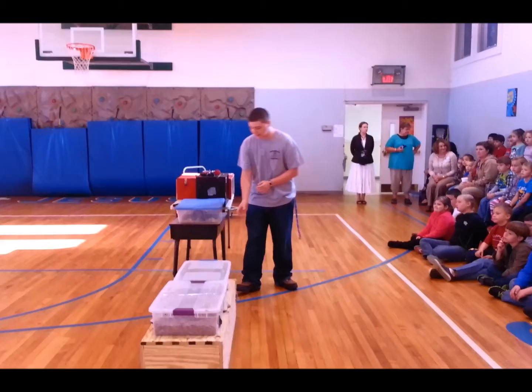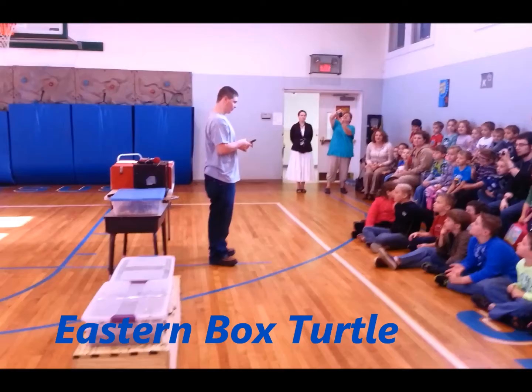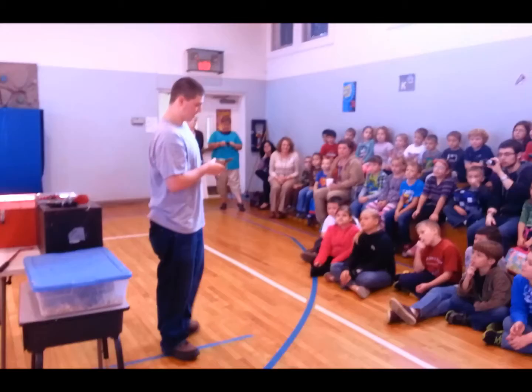The next animal is the eastern box turtle. I'm sure you've seen these guys in your backyard. This is probably a full-grown turtle. They eat vegetation and they're just an all-around nice little guy. I'm sure you've probably caught them and kept them before, but the best thing to do is just release them.